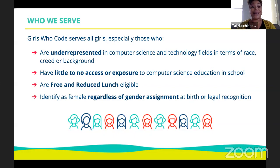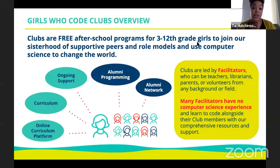Who do we serve? Girls are in our title, but we do allow boys to join — we're not discriminatory, but we lead with a girls-first leadership mission. We serve girls underrepresented in computer science and tech fields in terms of race and creator background, students with little to no access to CS in school, students who are free and reduced lunch eligible, and any student who identifies as female regardless of gender assignment at birth or legal recognition.